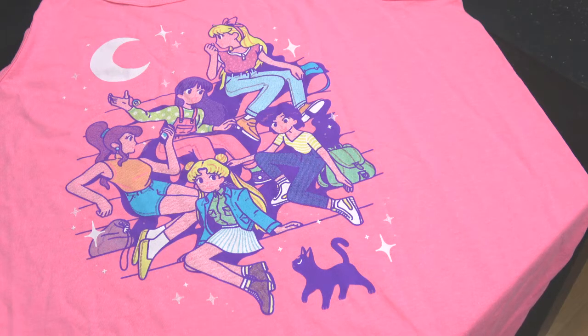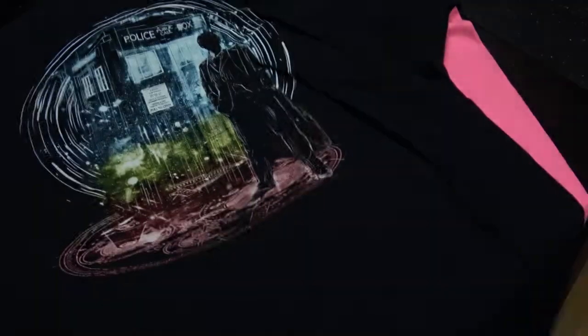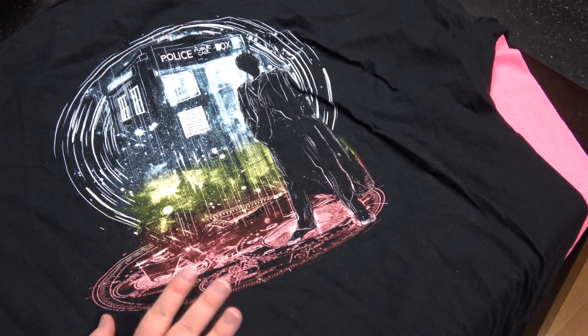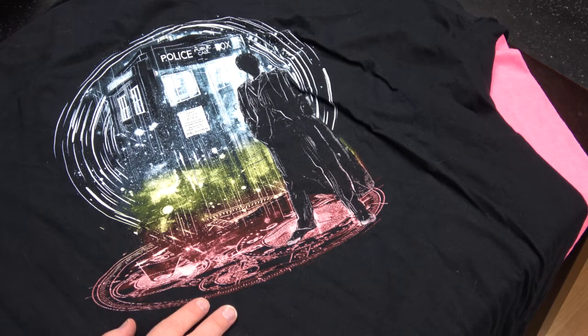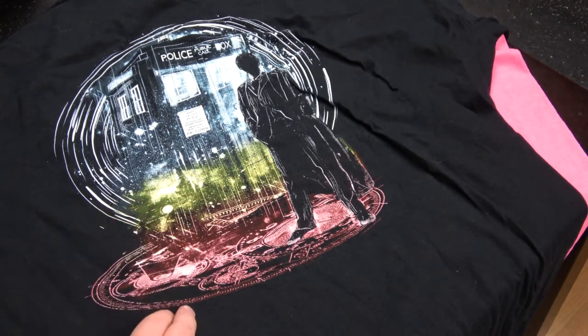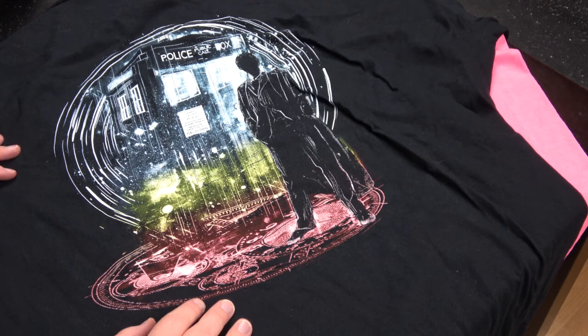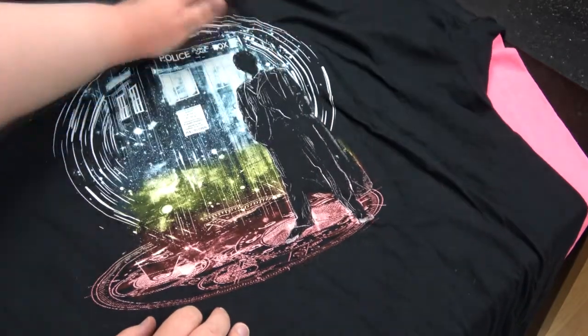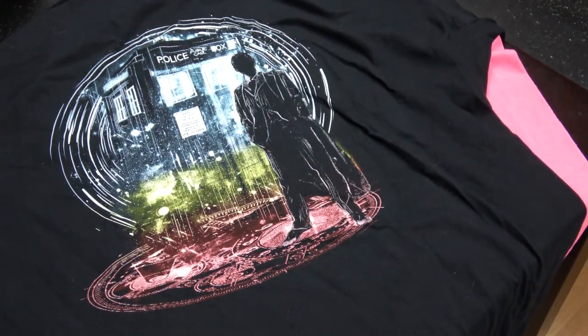The next shirt is from QWERTY and it's Doctor Wu. This shirt has two things that immediately made me buy it. Number one, it's my favorite Doctor — the 10th Doctor. And number two, it glows in the dark and I love stuff that glows in the dark. I won't be able to show you the glow in the dark effect, because it's usually not picked up by cameras. I might try and cut it in, but if there's no cut in, I couldn't pick up the glow in the dark effect.